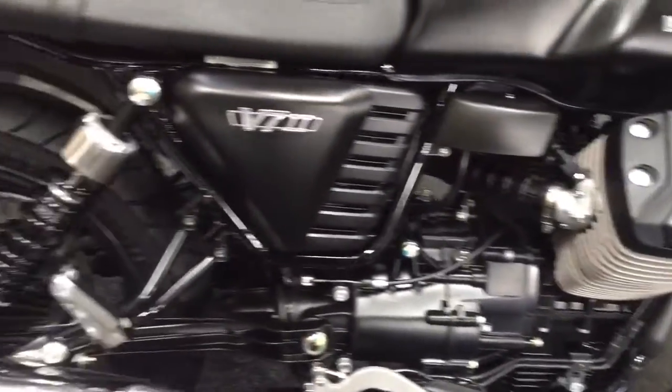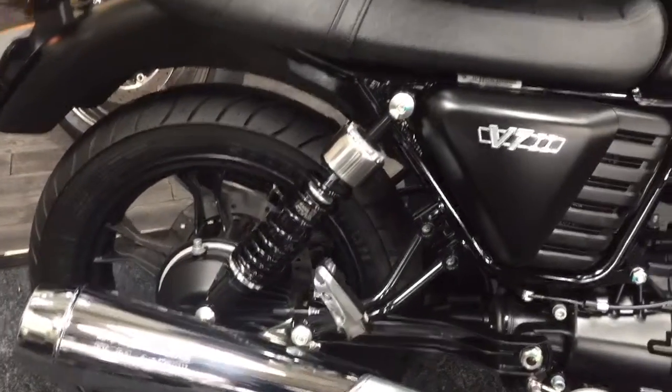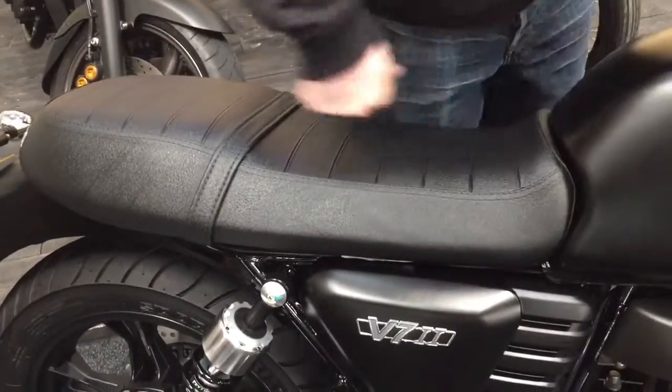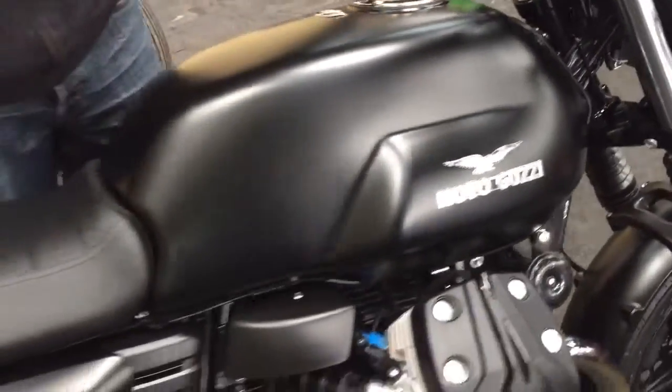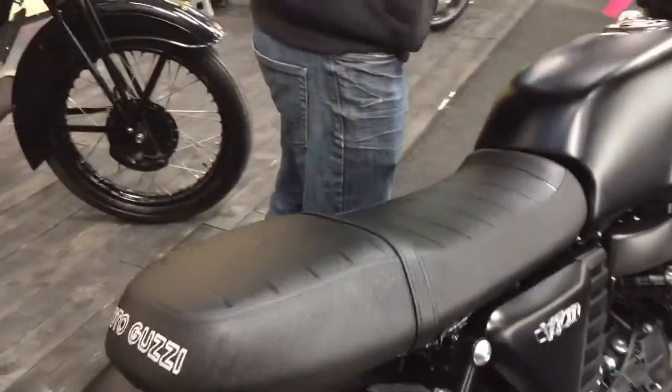Absolutely immaculate. It's got the twin can so it looks the part. Obviously old style V engine there and there's matte paintwork. It's a lovely, lovely bike. I'll get a bit of start up for you.